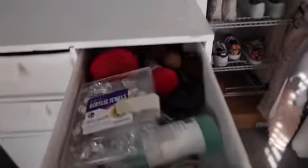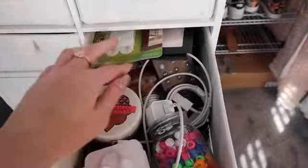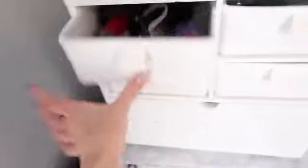But moving on to my next area where I keep more junk drawers. This is where I keep all my extra makeup brushes — most of them are never used. More junk drawers, chargers, and stuff like that. Irons and curlers. And I got another junk drawer.